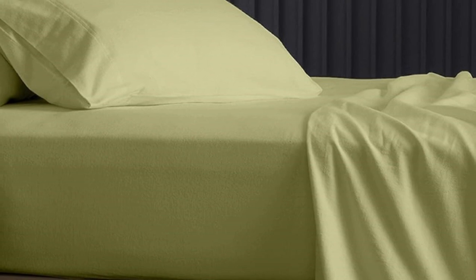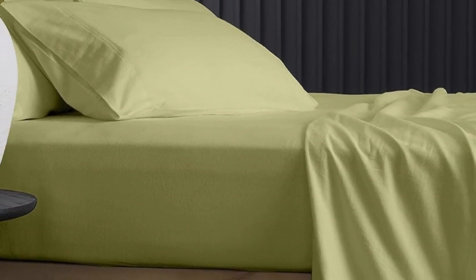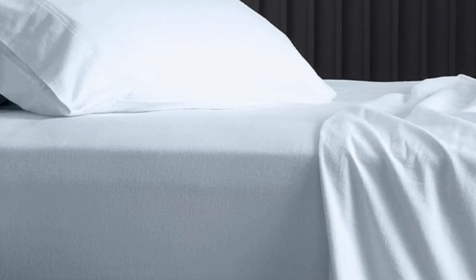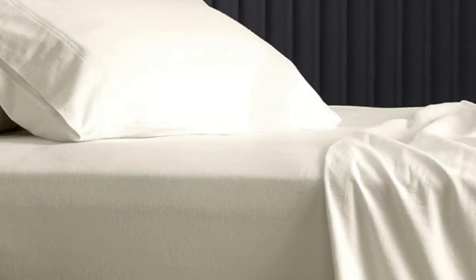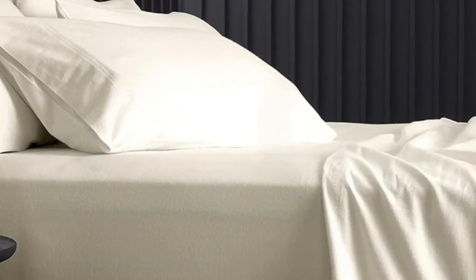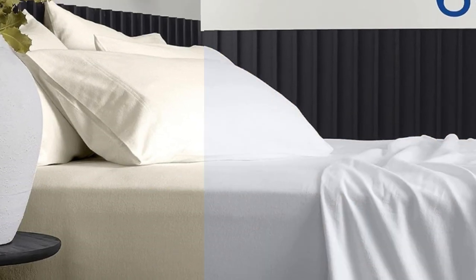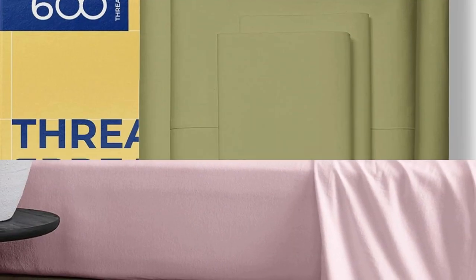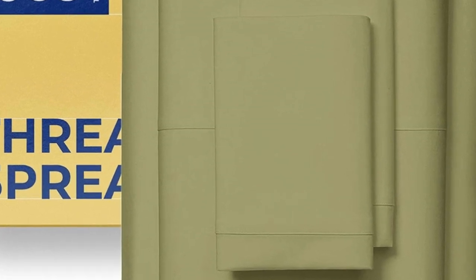The brand claims that the sheets remain at a comfortable temperature throughout the night, and reviewers seem to agree, explaining that the sheets are neither stuffy nor too cool to the touch. Online reviewers share that the sheets perform well in the wash, and some remarked that the sheets have held up to several years of use and regular laundering. Pros: reviewers say they remain a comfortable temperature throughout the night, more than 30 colors and prints, and sheets hold up well in the wash. Cons: some reviewers say sheets are shallower than the brand claims.